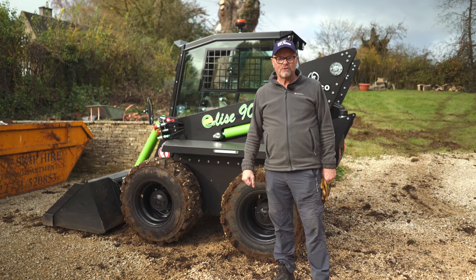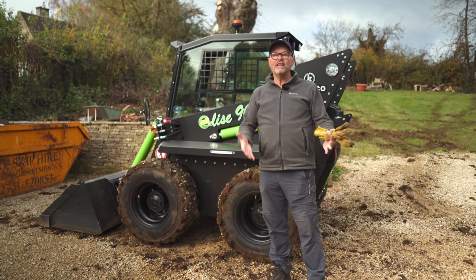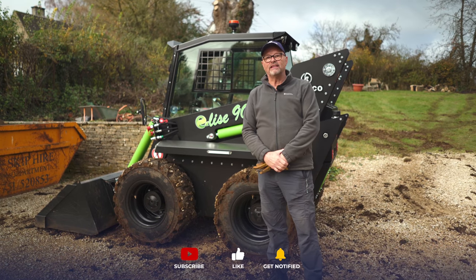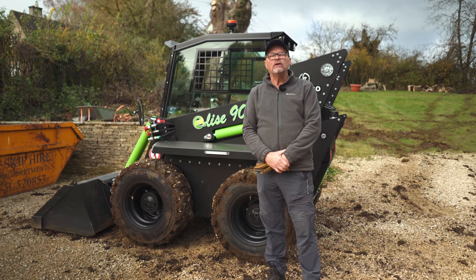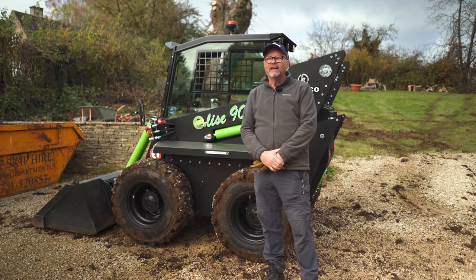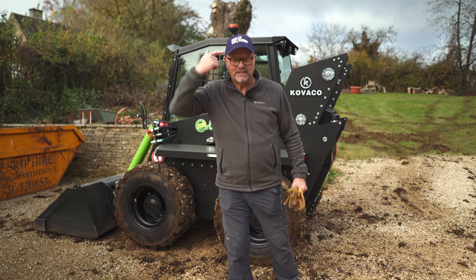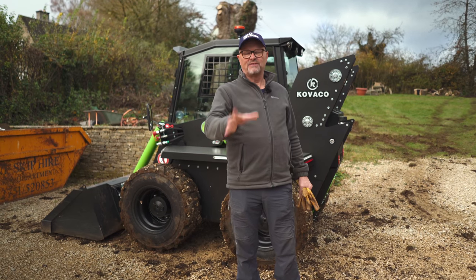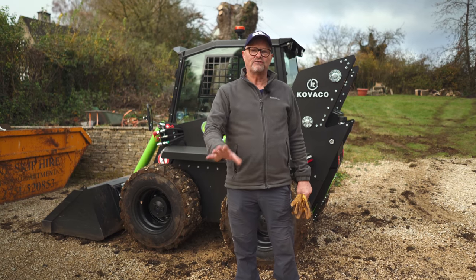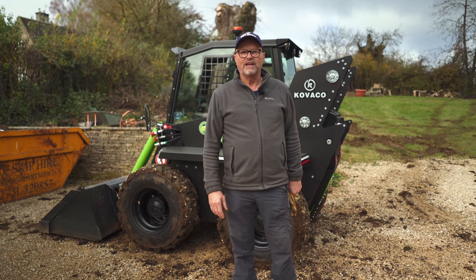Please do subscribe to Fully Charged to see more cool electric stuff like this. Please have a look at the Patreon link underneath this episode and the YouTube memberships. If you go to fullycharged.show there's things like this — I'm fully branded today. Stuff like that is on sale on the fullycharged.show webpage. Thank you for watching.